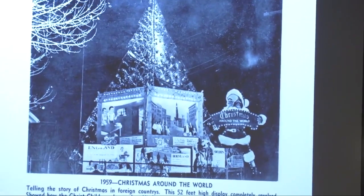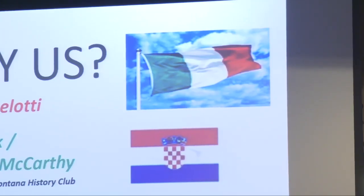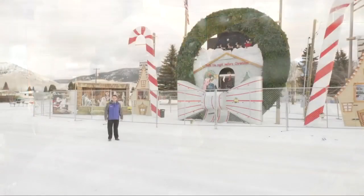Meaderville was a close-knit community, mostly made up of Italian immigrants. Everybody had vegetable gardens and gave one another stuff.